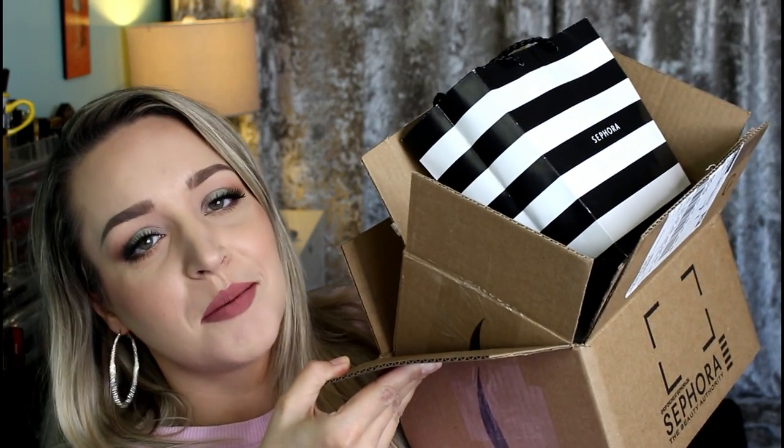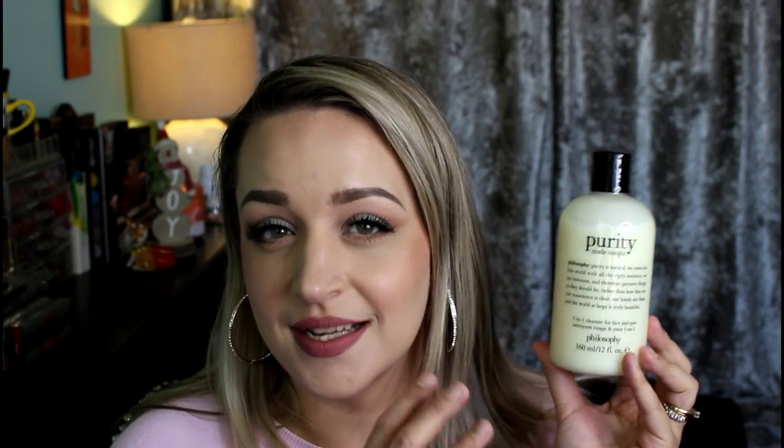Sephora got some of my money — really only one of these things was from their Black Friday sale. I did shop their Cyber Monday sale and their Wednesday Wows where things are 50% off. First, from Black Friday, I picked up the Philosophy Purity cleanser in the 12-fluid-ounce size. It's actually pretty big — it will last me probably a good six months if you're just doing your face every day. I've been waiting to get that. I really like that cleanser.